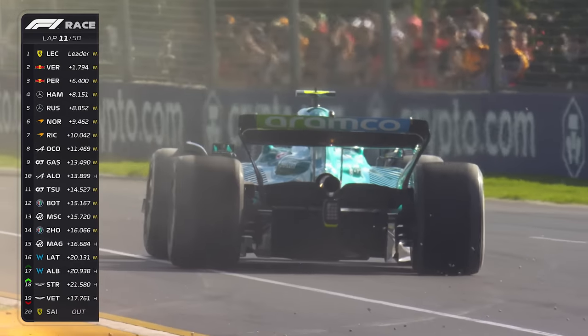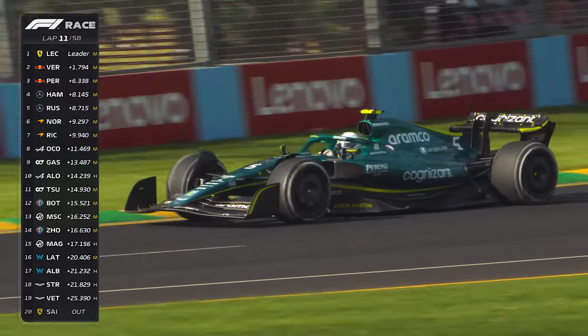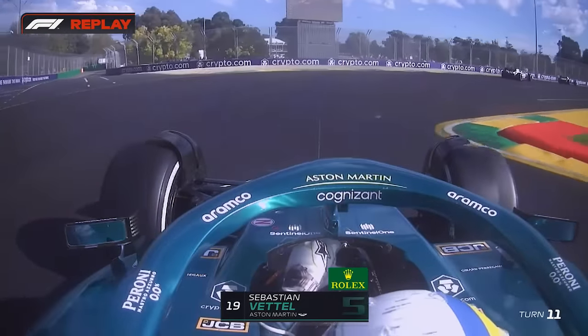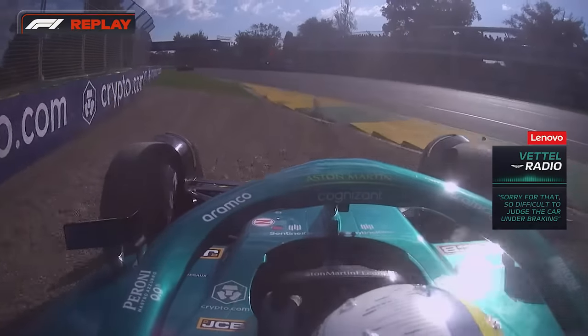And going off — Sebastian Vettel, who's only had 26 laps around Albert Park this weekend. This is down at Turn 11. It's so difficult to touch that car under braking.